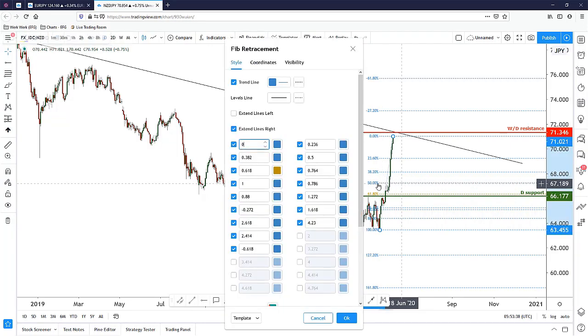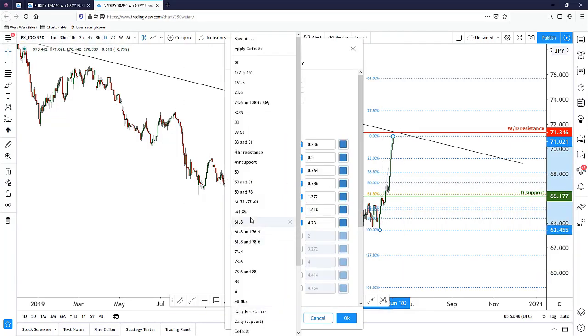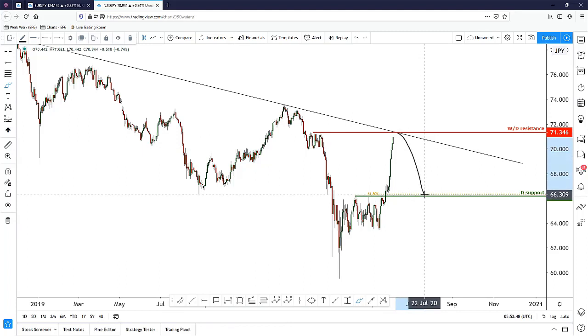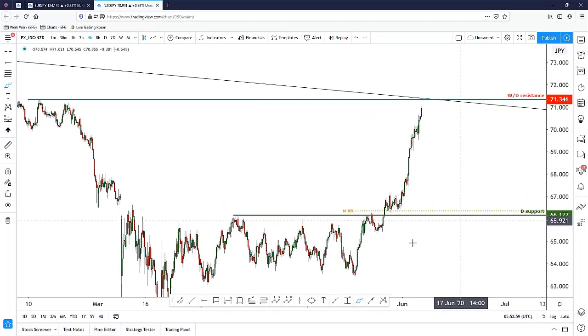I want to highlight this 61.8 level as our daily support. Now that we have the weekly/daily resistance and the daily support identified, what I'm thinking is that price could make a push down from here towards the daily support. Price never goes down in a straight line — it moves in a zigzag manner — so let's go down to the four-hour chart to refine this idea.